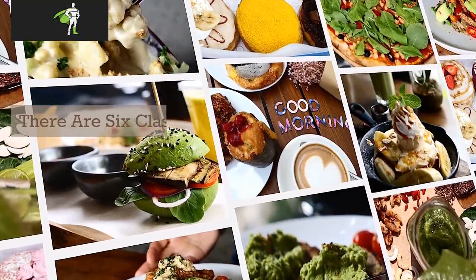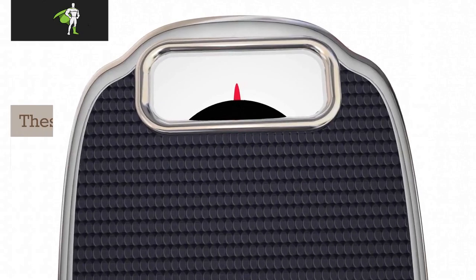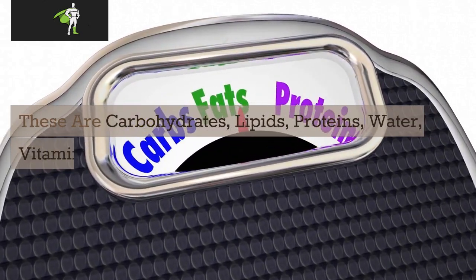What six ingredients does our body need to maintain homeostasis? There are six classes of nutrients required for the body to function and maintain overall health. These are carbohydrates, lipids, proteins, water, vitamins, and minerals.